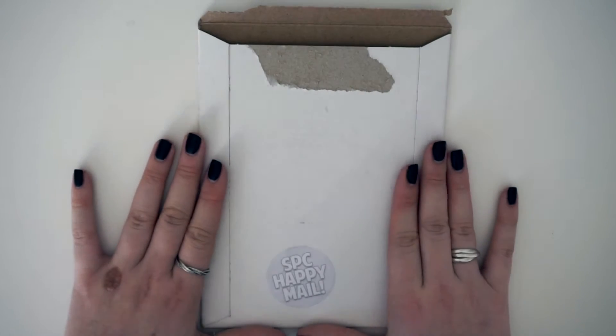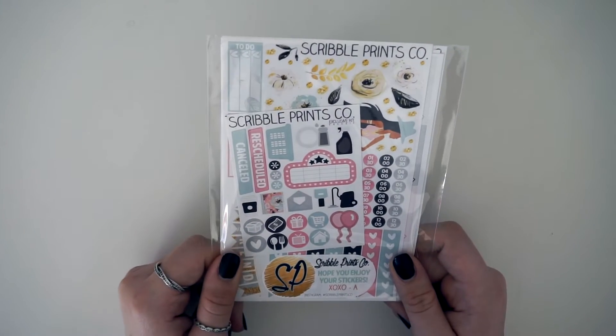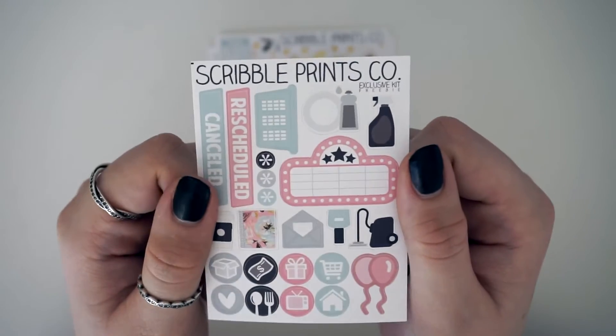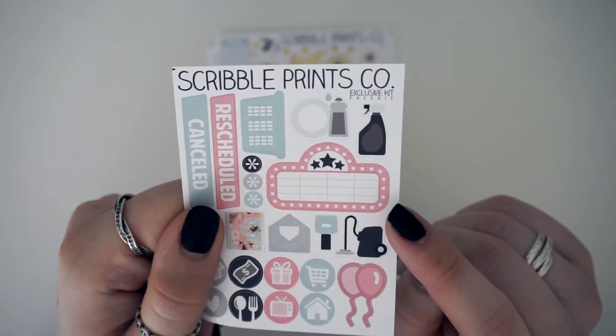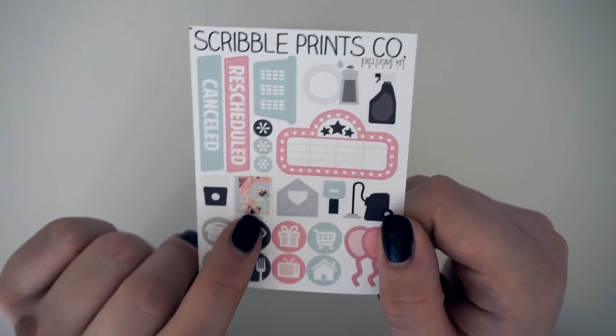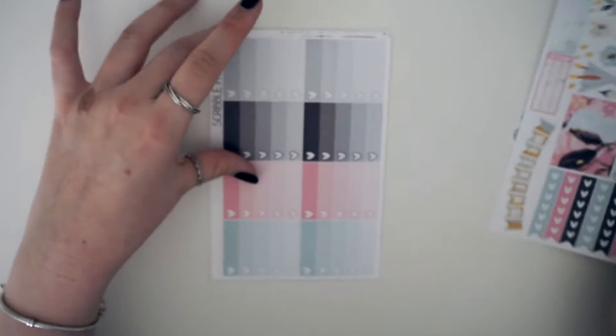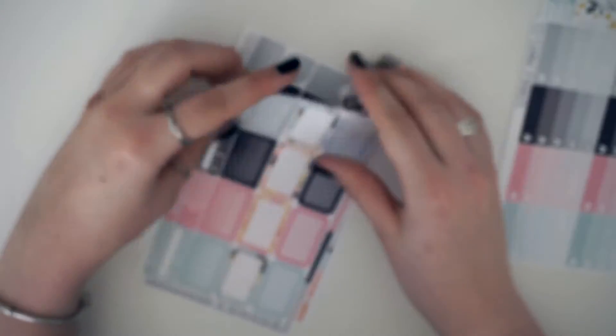Next I have an order from the queen herself — Scribble Prints Co, Andrea. Her stickers literally give me life. I got this kit — I don't know the name — I wanted it when she first released it and missed out, then she did a sneaky little release of her spare ones and I managed to snag it. First up you've got the little freebie sampler kit, and that is the most beautiful movie marquee I've seen in my life. Then you have her quote decor, and then ombre heart checklists.